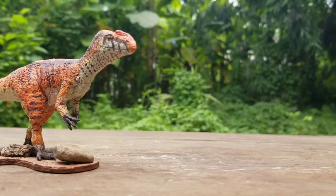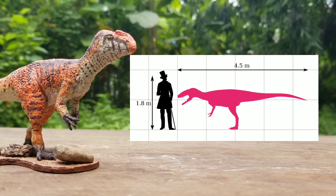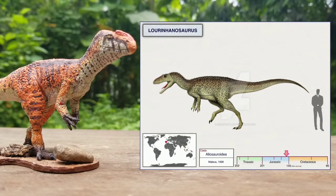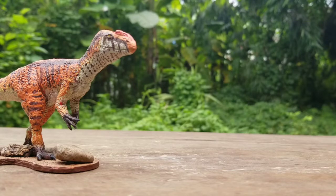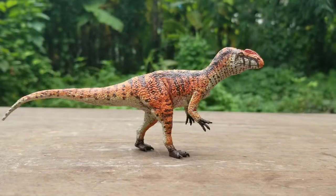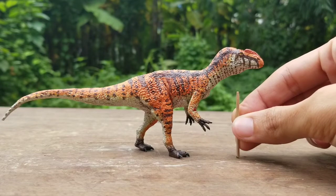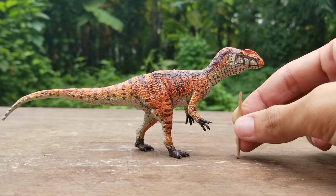The holotype, or the first remains discovered of Loriñanosaurus, were that of a juvenile, around 4.5 meters long, but the adult could have reached lengths of around 7.5 meters. To give you an idea of its size, here's the stick again, standing in for the average height of a human being, which is around 1.75 meters, next to Leonidas.